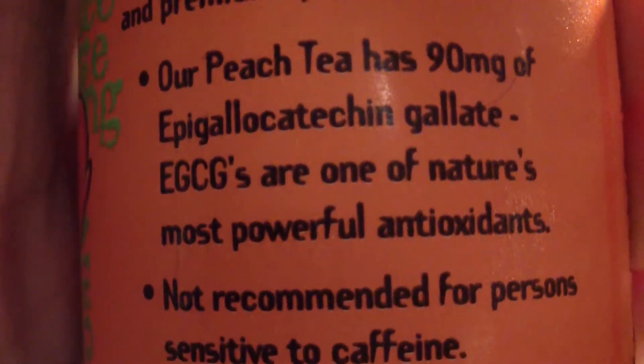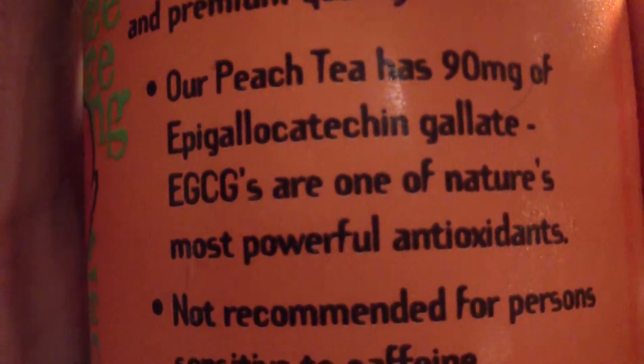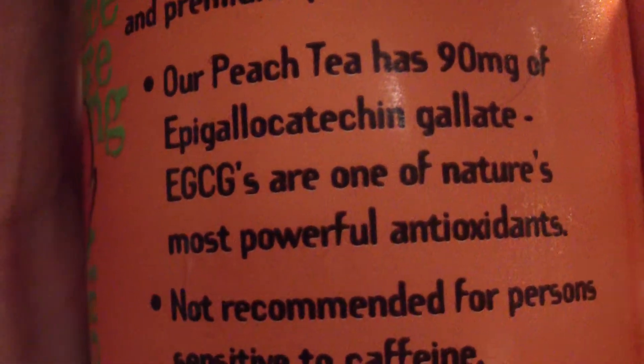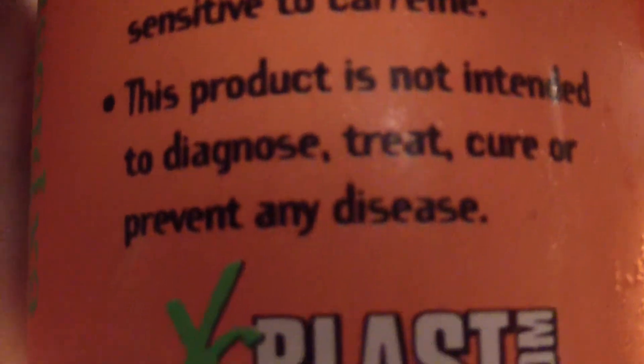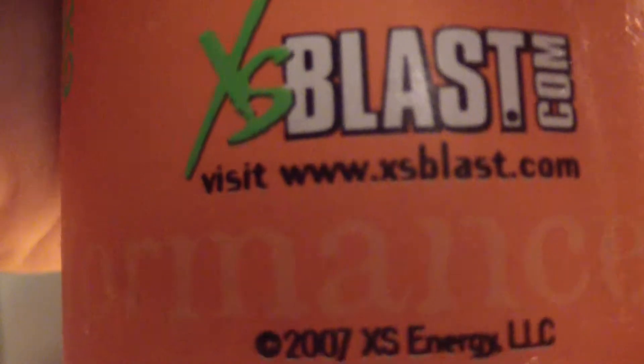Peach Tea has 90 milligrams of epigallocatechin gallate — one of nature's most powerful antioxidants. The date reads 2007 — still good, still valid till the end of this year. Very nice.